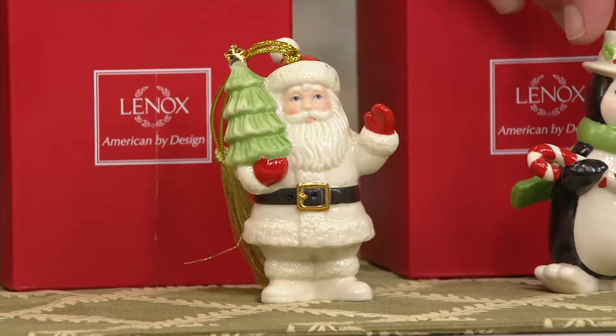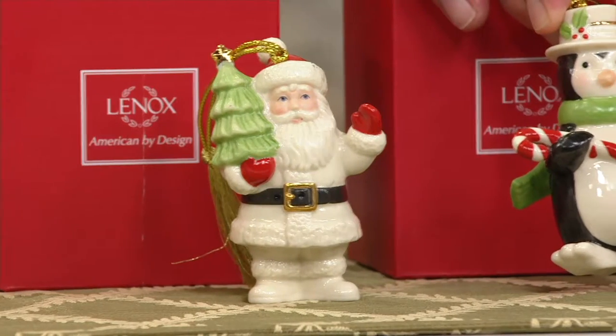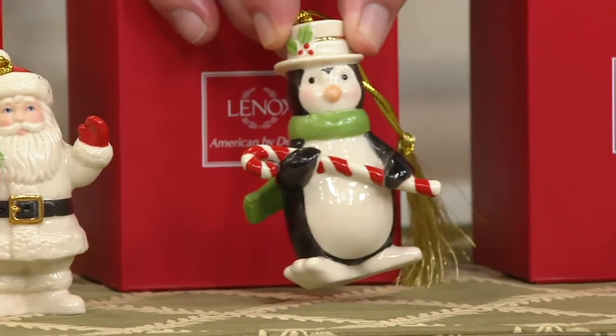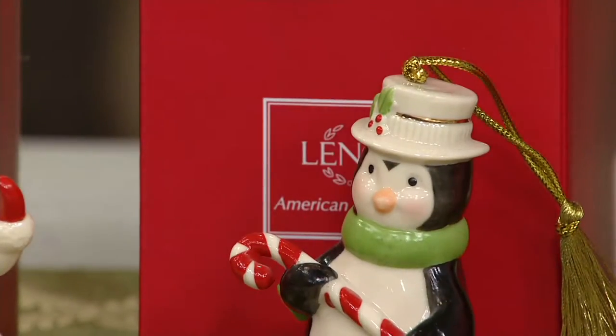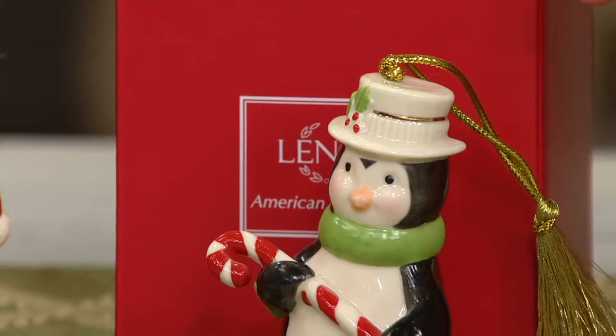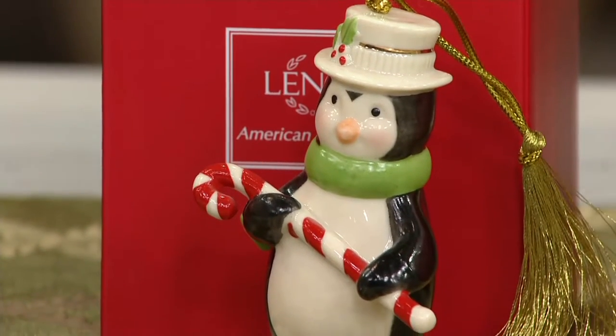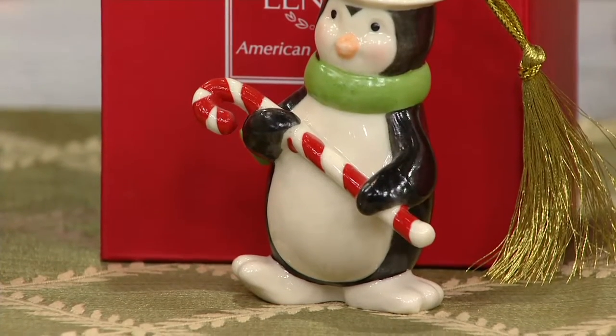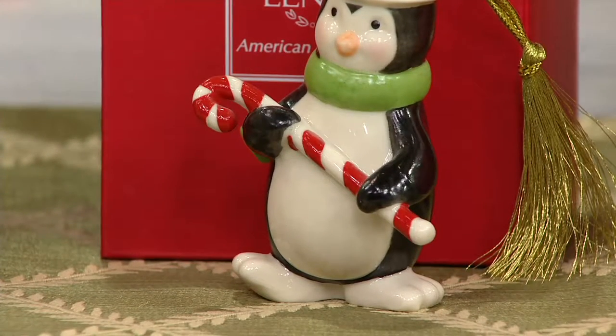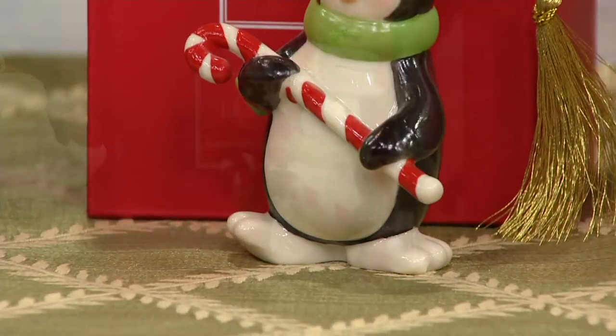Love his eyes. Look at that — is the penguin adorable! He too has those sweet little rosy cheeks. He has 24-carat gold around his hat. But I love the detailing here with his little feet turned up — you can just look at him and see he's doing a little tap dance. So cute.